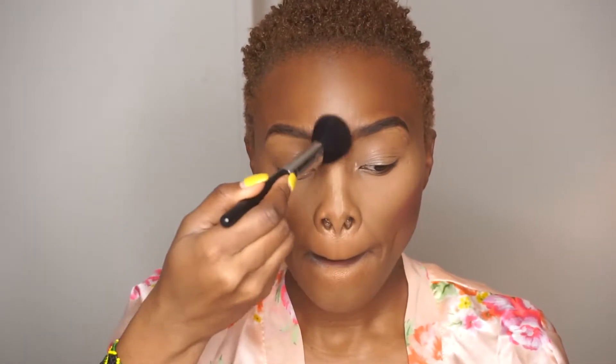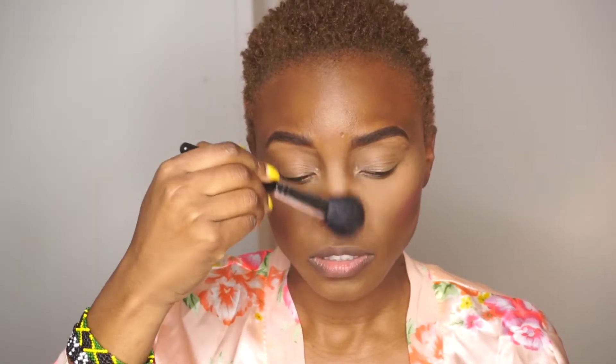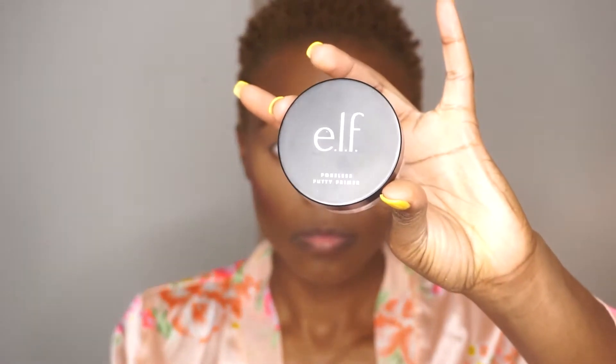Then I used my Artisan Color Blush — I got this from Target, it's like my first blush and I love it. It was literally about six dollars. I just applied it on my cheeks, then made sure to take off the powder from contouring before jumping into my eyes with the ELF primer.